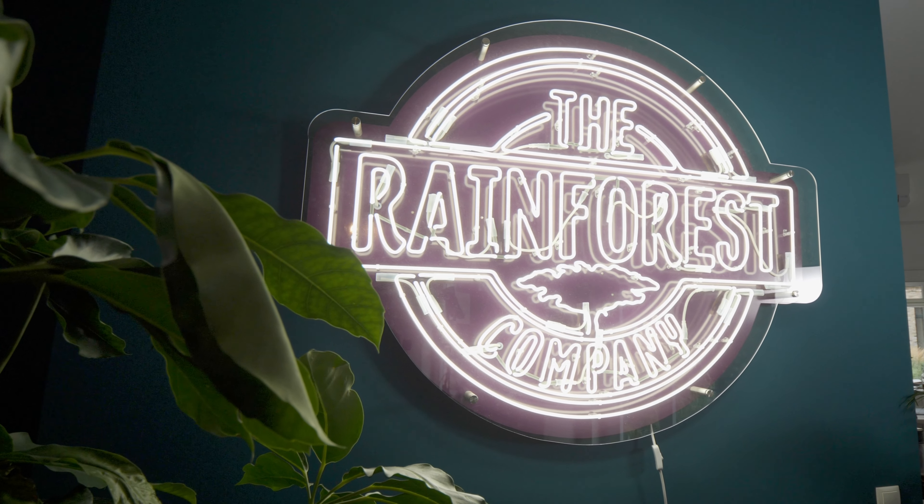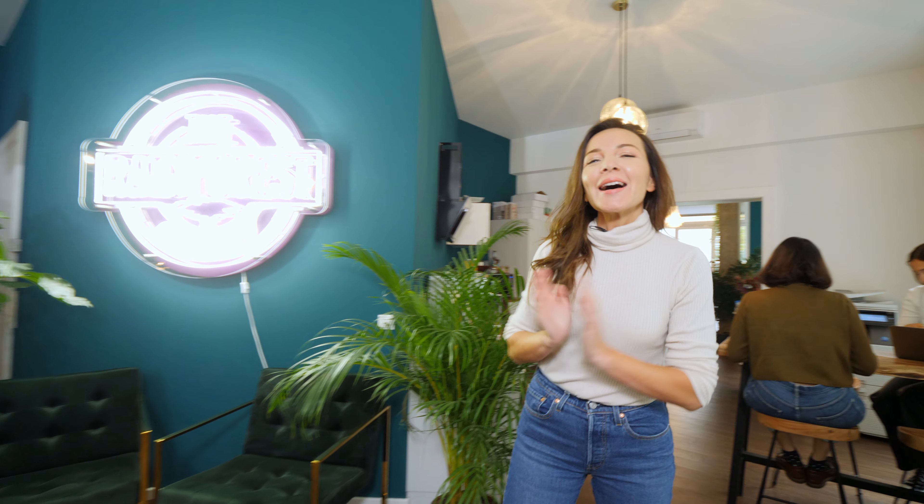Hey guys! Welcome to the Rainforest. Come in! I'm so excited to show you our beautiful new office. We just moved in.